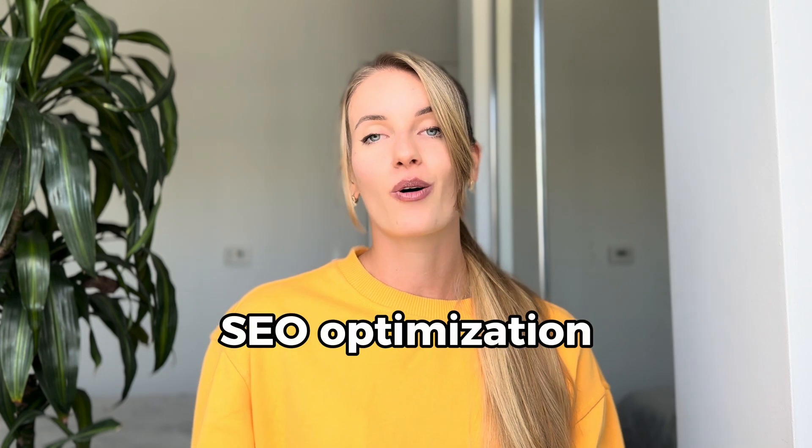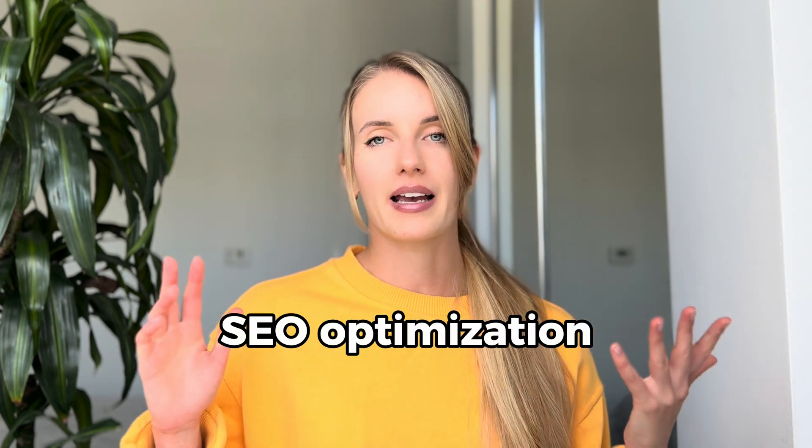TubeBuddy also features advanced keyword search and A/B testing for thumbnails. My favorite feature is SEO optimization, where it helps you optimize your title, description, and much more. I found a couple of valuable insights from this tool and made changes to how I create videos.